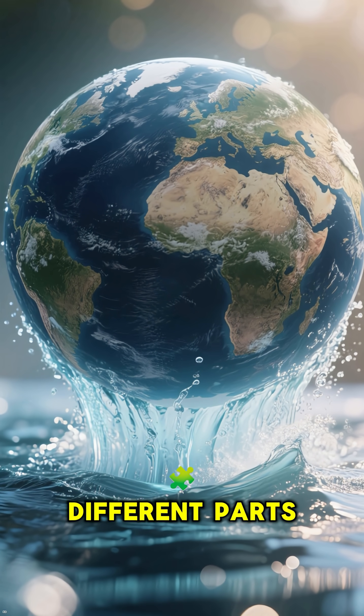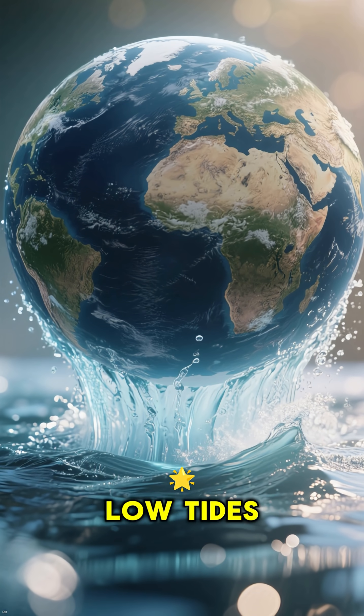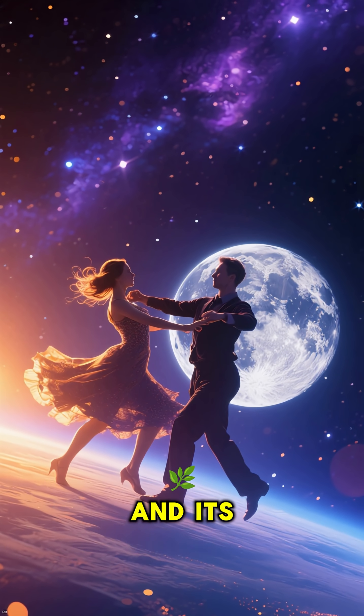As Earth spins, different parts of our planet pass through these bulges, giving us those rhythmic high and low tides we all know. It is a beautiful cosmic dance between our planet and its natural satellite.